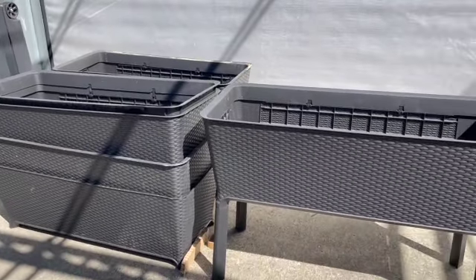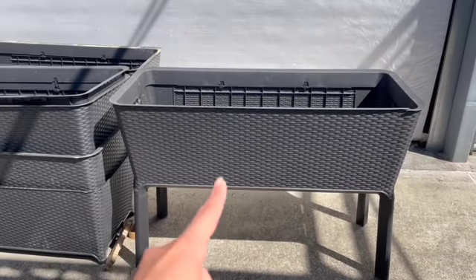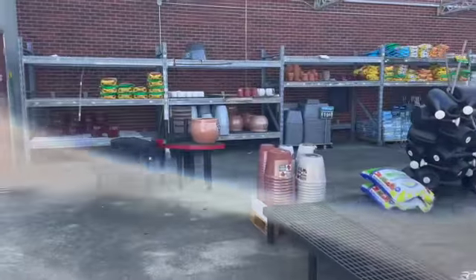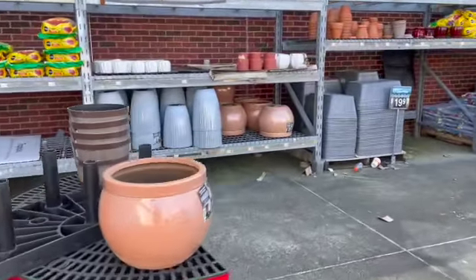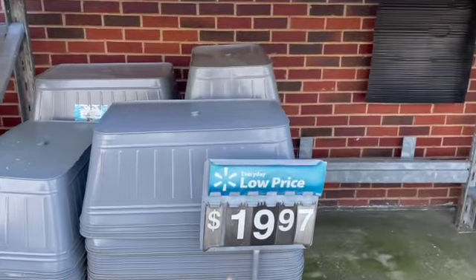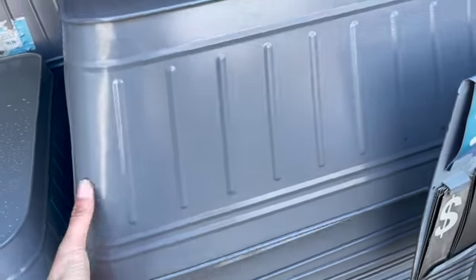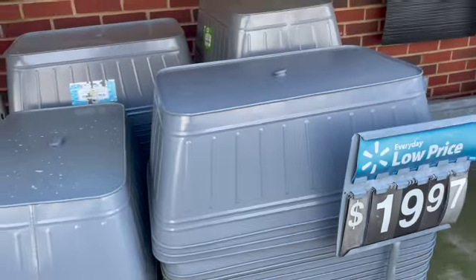They have these raised beds if you want a little herb garden on your back deck. They're usually about $100, but I saw over here they have a really small one. I thought this was a pretty good price — it's $19.97. It's like these metal ones to have with herbs — that would be cute.